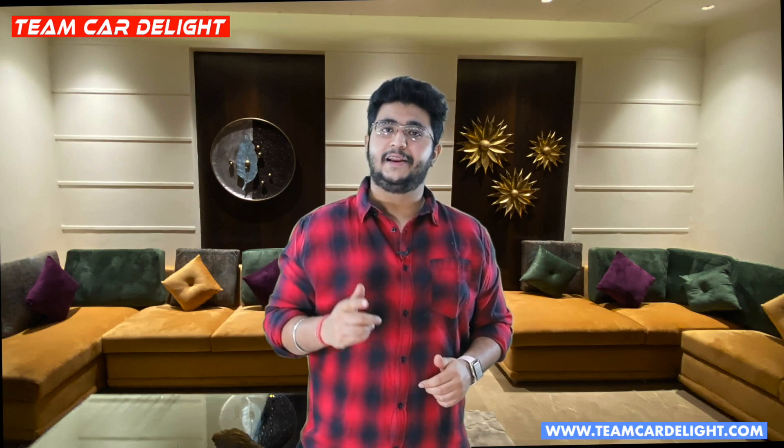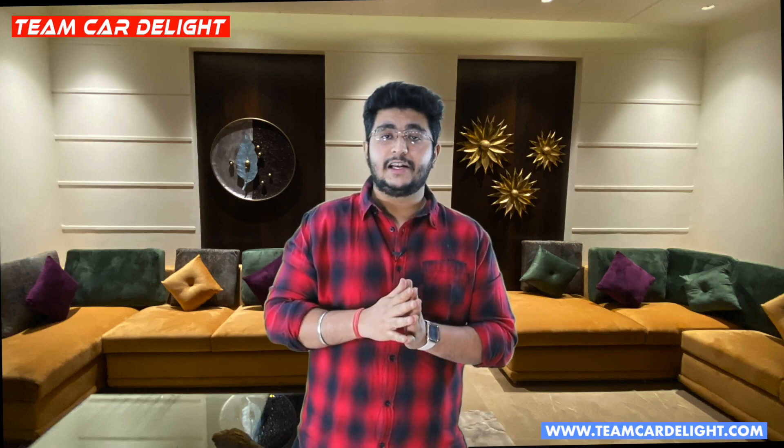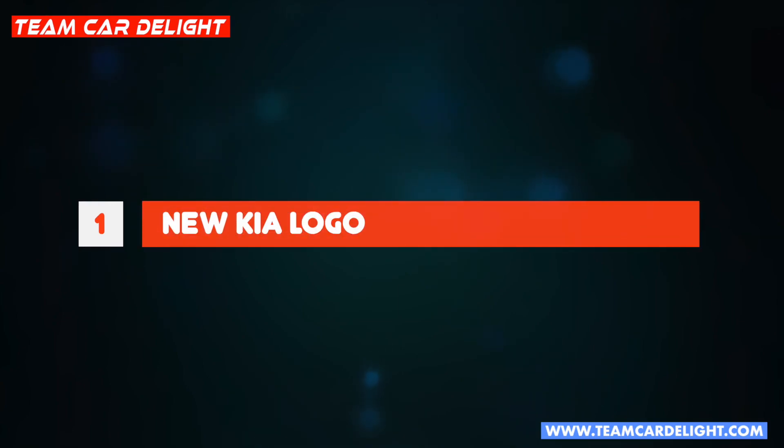Hello and welcome back to Team Car Light. Is video ko like karna na bhoolein. Agar channel pe first time hain to subscribe bhi karein aur bell icon ko press karein. Kia Seltos mein kya kya mild update aane wala hai, uske baare mein complete detail share karne wala hoon, toh dekhte hain.